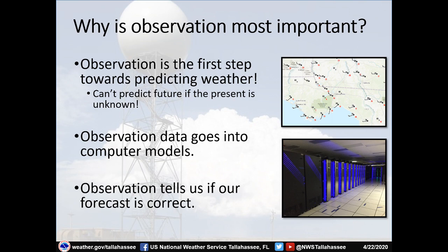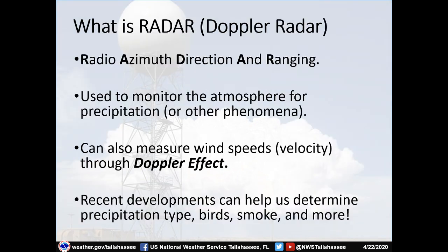Why is observation the most important tool in our toolbox? Observations are the first step towards predicting the weather — good luck trying to predict the future if you can't tell what's going on right now. Some of this observational data goes into computer models, which is a big first step in getting the correct forecast. We've seen model performance go down a little bit lately with the loss of airplane flight data due to decreased demand. And lastly, observation tells us if our forecast is correct.